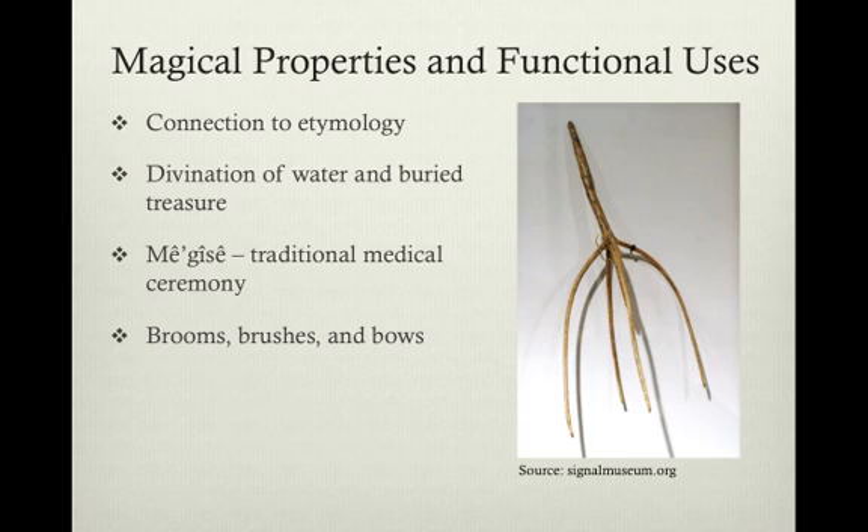Specifically silver and gold. In this process, they would take forked branches of witch hazel held in each hand, and the location of the water or the treasure was indicated by where the point of the fork dropped to the ground. The Menominee also used it in a traditional medical ceremony, known as McGee's, that would test the potential recovery of an ill individual. And due to the fact that it is very pliant and bendable, it was used to create brooms, brushes, and even bows.